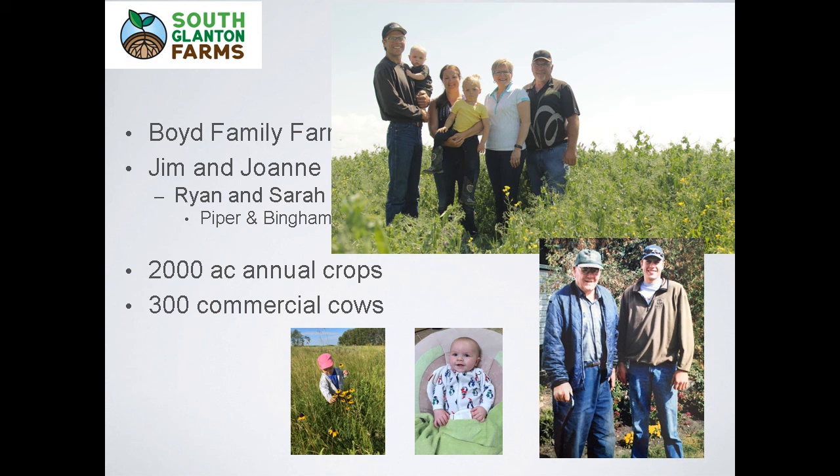My dad is on his way out and our succession plan is rolling along nicely. My wife Sarah and daughter Piper — she's four — and Bingham's a little over one. I had to bring Sarah to hear Jonathan this morning. If you saw the kids running around upstairs, that was mine. I guess I've got to be upfront — I'm not an organic farmer. I feel like I have to clear the air right now and get that off my chest.